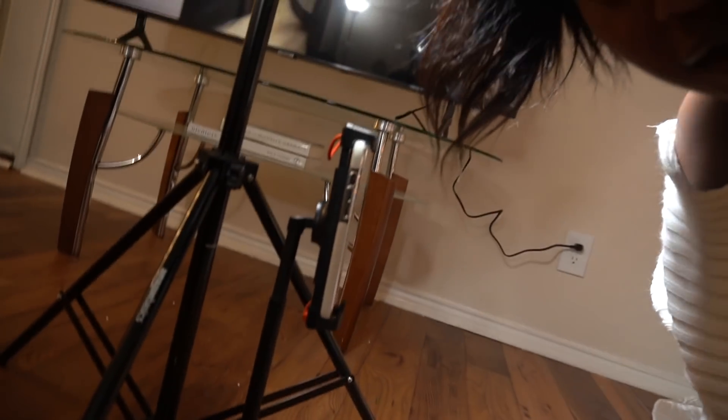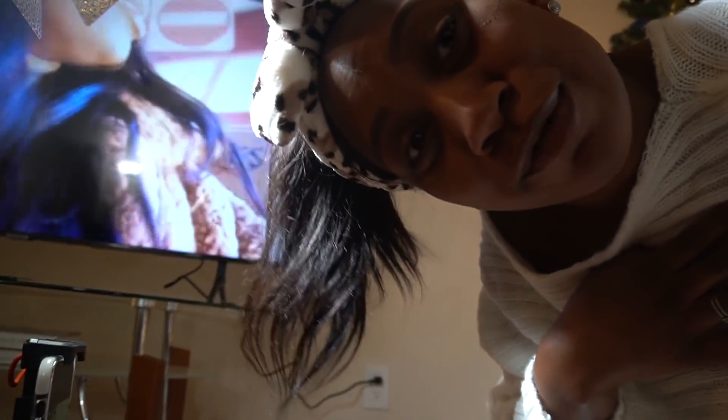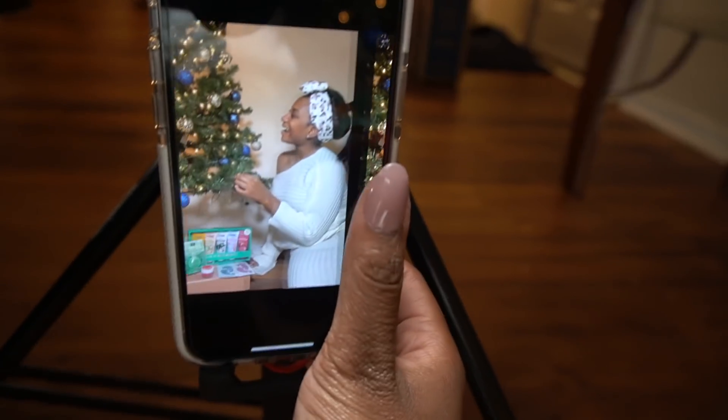All right y'all, I got the phone set up. Yes, we're watching me - who supports yourself better than you? Lighting, all that stuff. Checking the photos, see what they look like. Okay, operation - we're doing what we want.